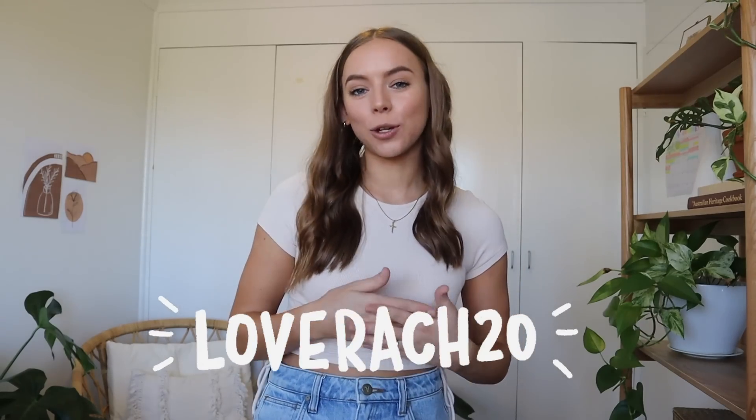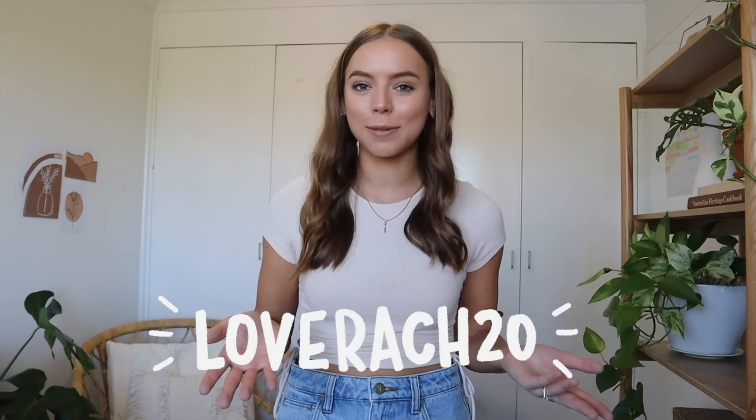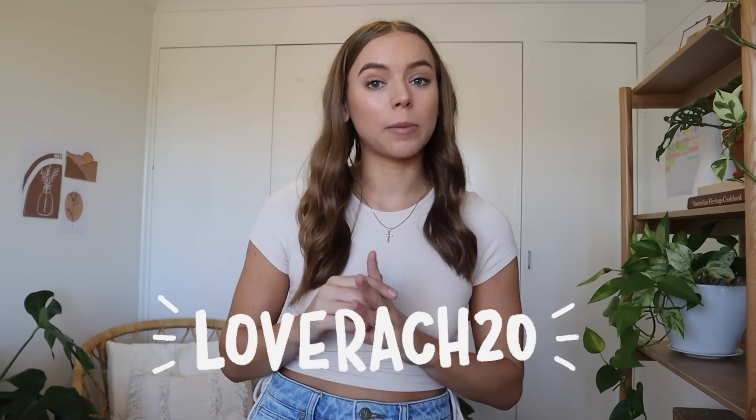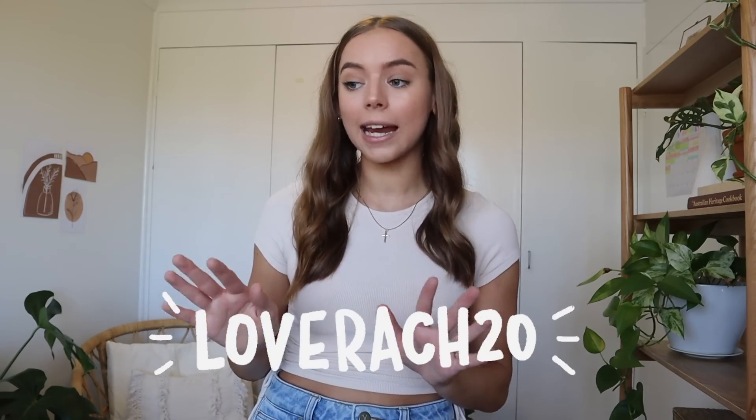Last time I filmed a haul I did it first impression style and a lot of you commented saying you liked that style of filming way better. So today I have this huge pile of clothes to show you but I haven't tried a single thing on yet. I have a discount code for you — LOVERACHE20 for 20% off — and all the items, sizes, and the Princess Polly website will be linked below. I'm usually a size 6 on top, a 6 to 8 in bottoms, and I'm five foot two for reference.